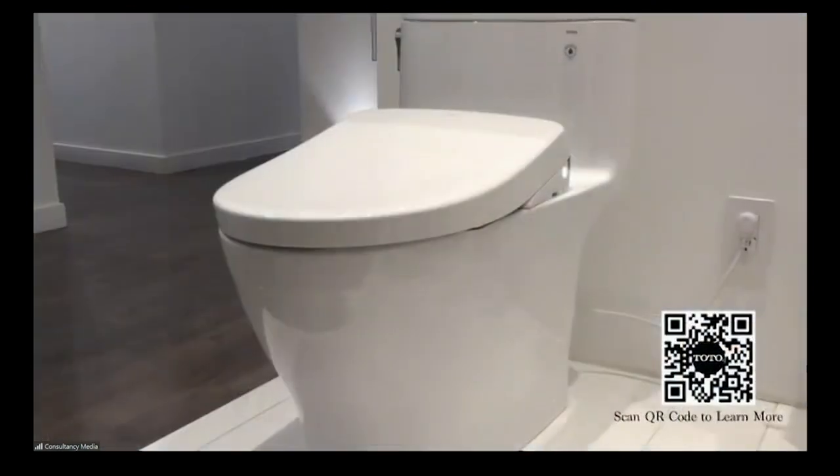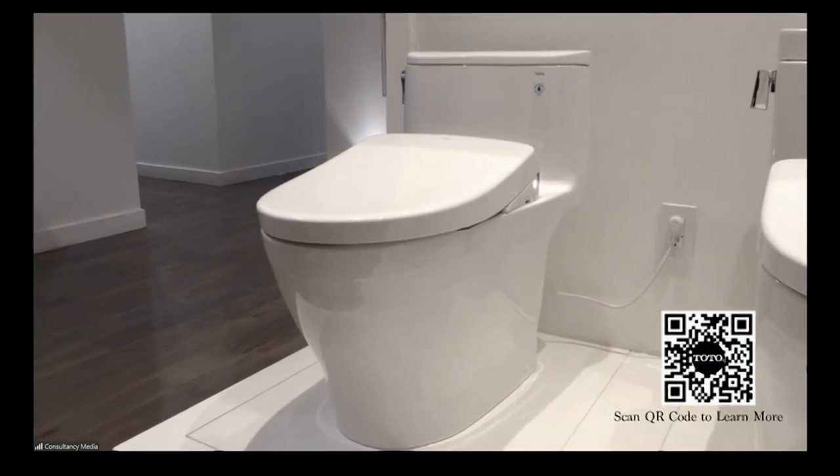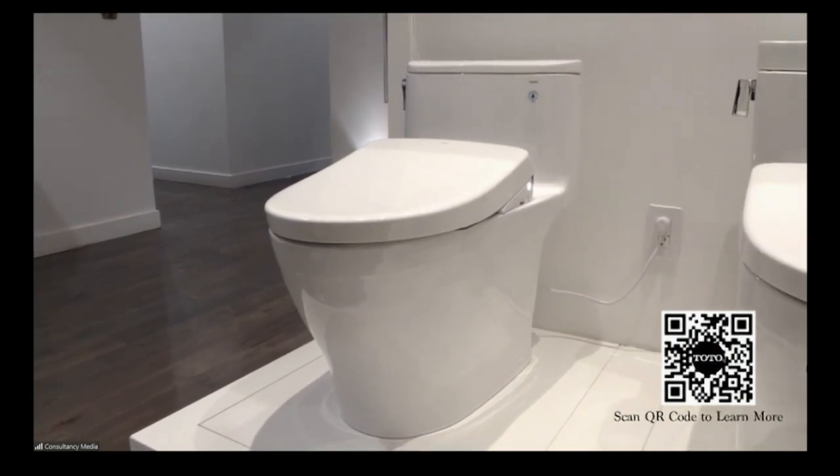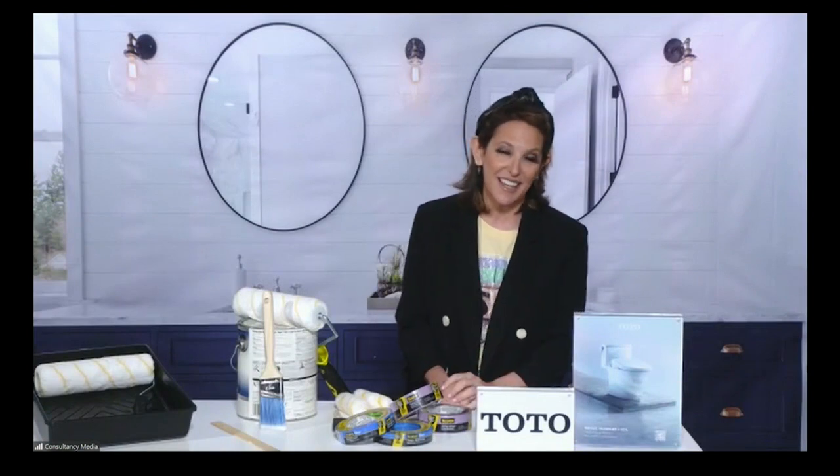This is a water-saving model I want to show you from Toto. It's called the Nexus One Piece. It has the EPA's WaterSense label on it. It looks beautiful. It's eco-friendly and can potentially save hundreds of gallons of water a month. So it's just amazing.